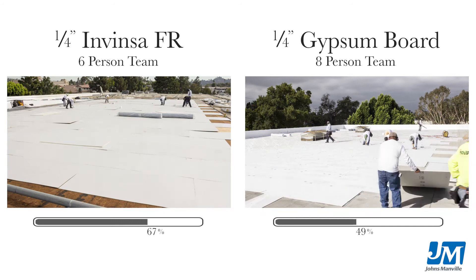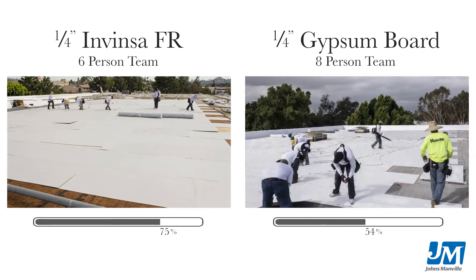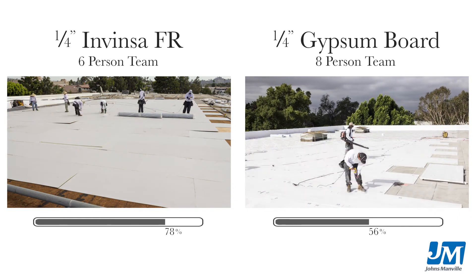It's a lot easier to cut. With gypsum you have to score it and then break it. With Invenza board, you just cut it.